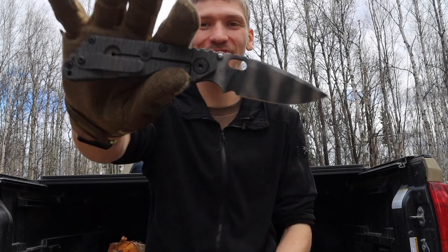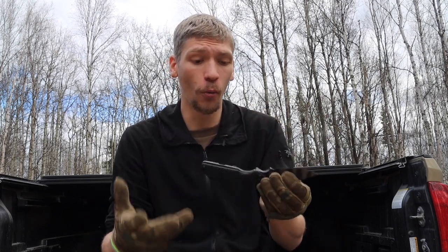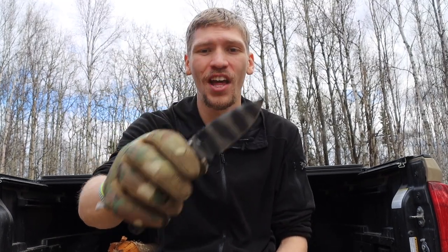The first one on the list is the Strider SNG, and this one is tiger striped. I don't necessarily think the Strider SNG is the best apocalypse blade — it's not the strongest folder, certainly not weak, but it leaves some to be desired. I honestly just think it fits the motif of the apocalypse; it looks very end-of-the-world with the way it's stylized and camouflaged. I'm sure it would be just fine — it certainly wouldn't be a bad knife for the end of the world.